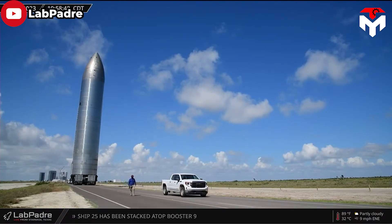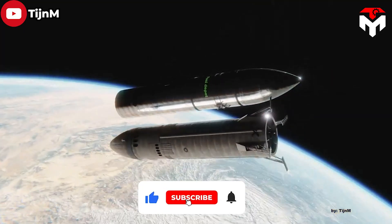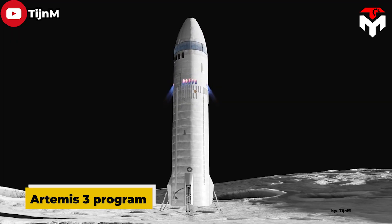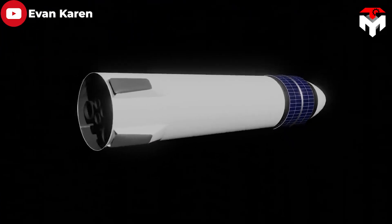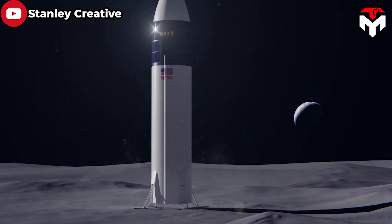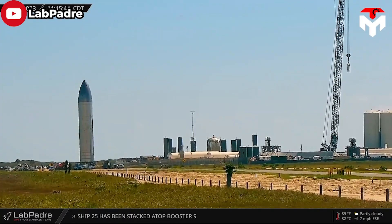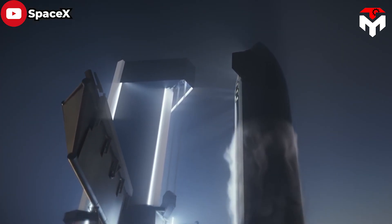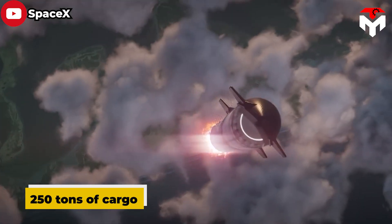Recently, Ship 26 was seen looking naked — meaning no heat shield tiles and no flaps. Many speculated that Ship 26 could be a futuristic depot under SpaceX's preparation for the Artemis III program scheduled in late 2025. According to the program, SpaceX will launch one lunar lander with various tankers and depots, with no intention of returning the lander and depot to Earth. The removal of flaps and thermal protection layers reduces the total mass of the vehicle, significantly improving its payload capacity — from 100–150 tons in reusable mode up to 250 tons in expendable mode.